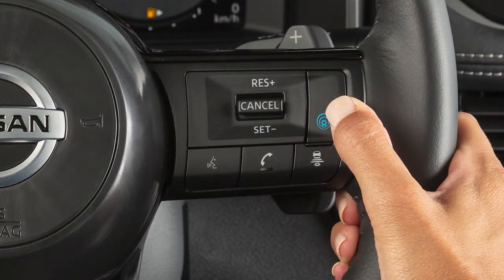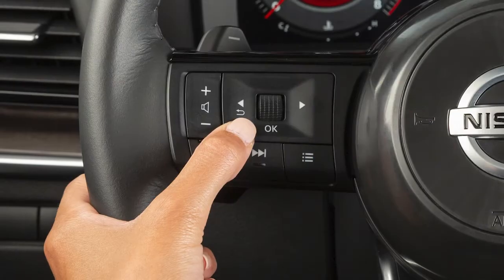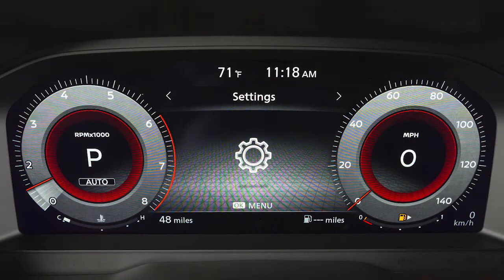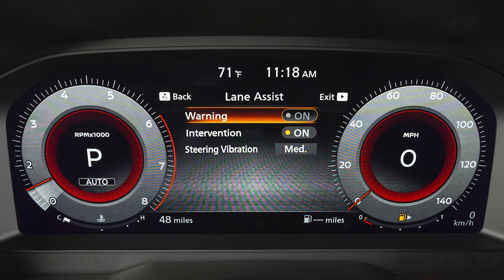Push the ProPilot Assist button located here to activate the ILI system. To enable or disable the LDW or ILI, use these controls to select Settings, Driver Assistance, Lane Assist, then select the system you want to turn on or off and press the OK button.